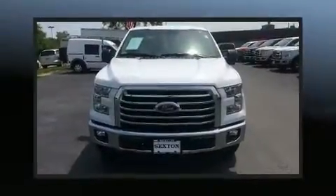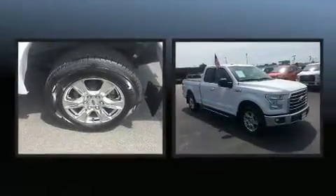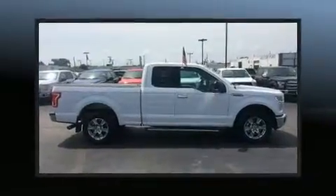Treat yourself to a test drive in the 2016 Ford F-150. With less than 10,000 miles on the odometer, you can be confident that this pre-owned vehicle will provide you reliable transportation.